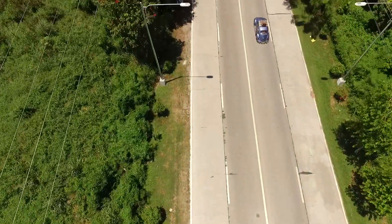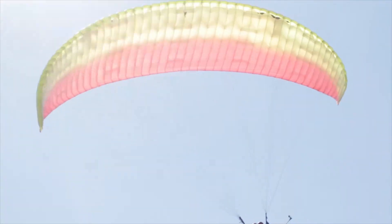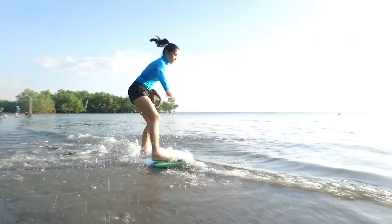Sarangani is a paradise nicely tucked in the southern part of the Philippines. Blue skies, rustic beaches, waterfalls, and clean rivers — and tons of adventures.